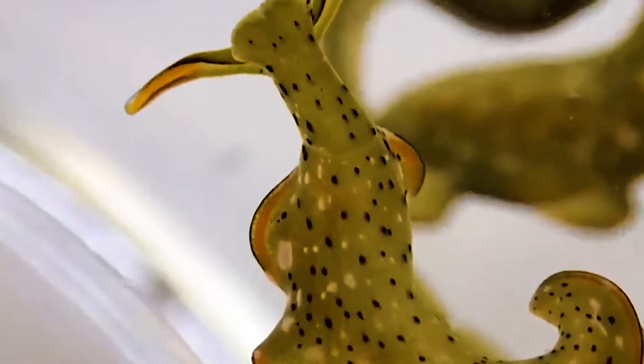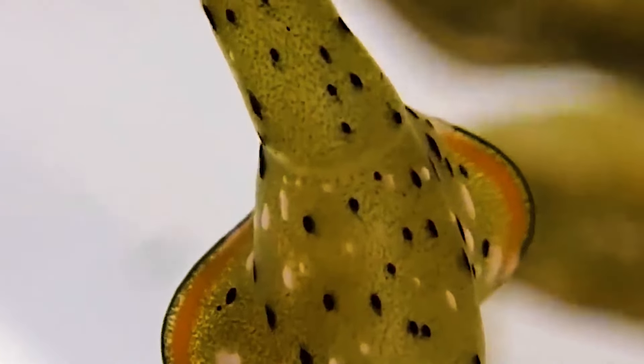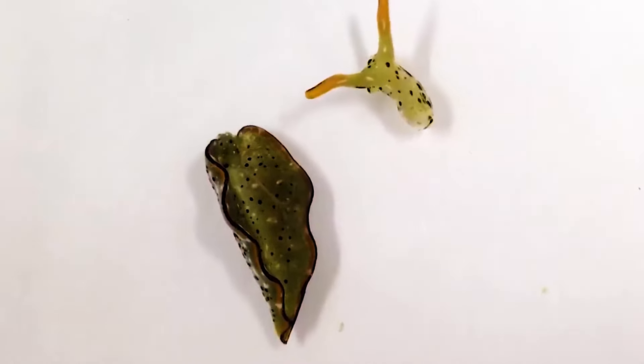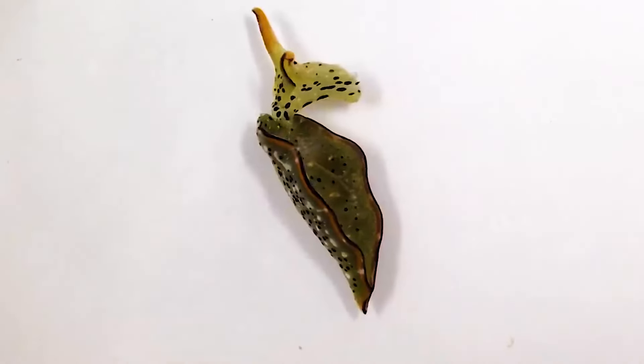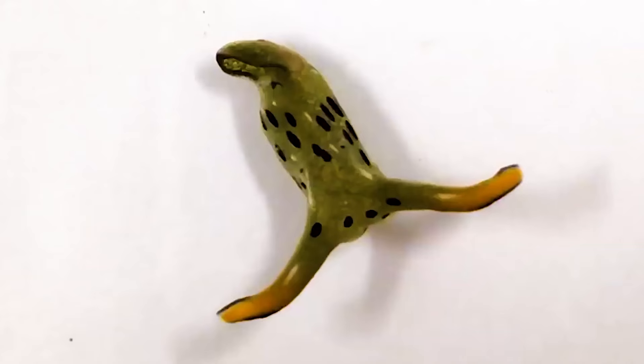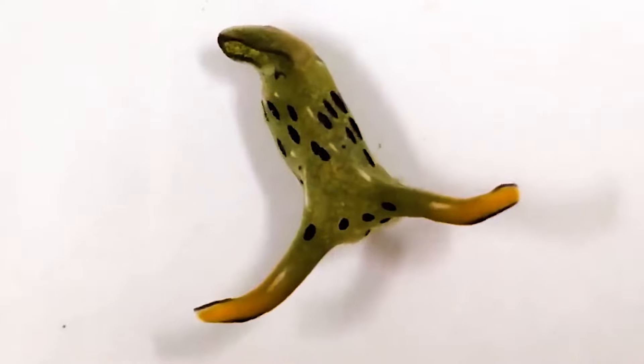Researchers recently discovered a type of sea slug that can voluntarily cut off its own head. The old body will eventually disintegrate and die whilst the head part will grow back to a full slug. We don't know exactly why the slug does this, but we can assume that it happens so that it can grow a new body without parasites.